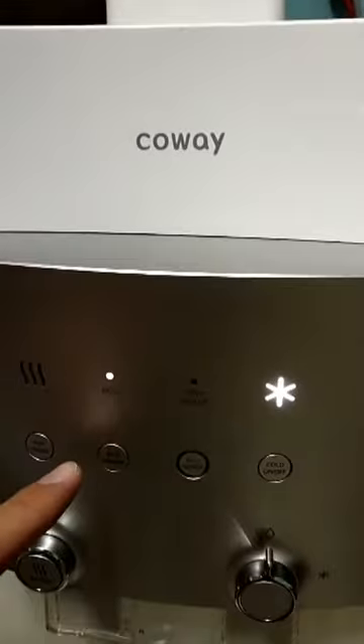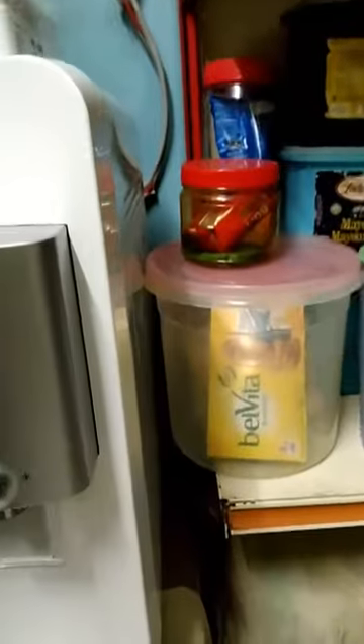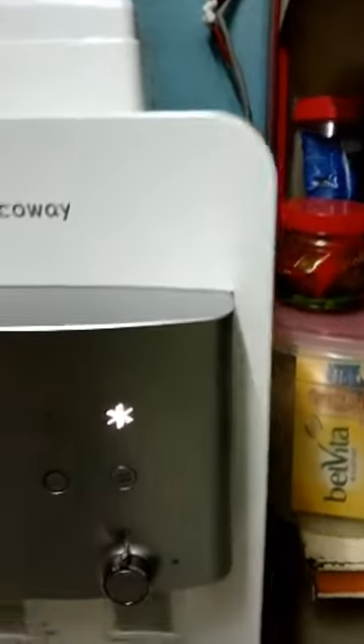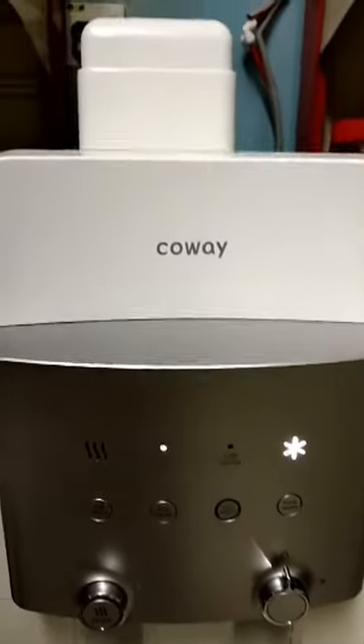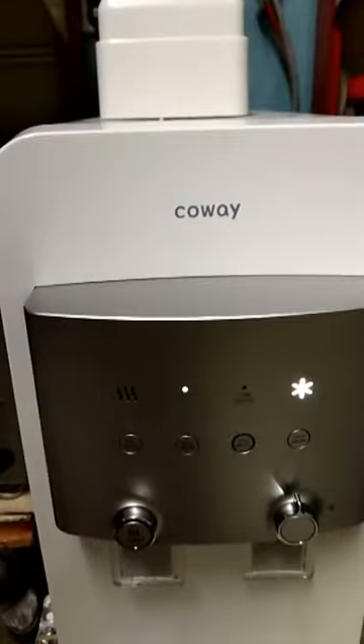It also has an Ecomo system that's able to save your power consumption. Not to mention there's an eco sensor — all this needs to be turned on, so you keep your electricity and power safe. Okay, that's all about it. Thank you for watching.